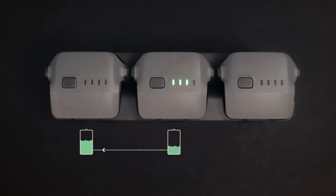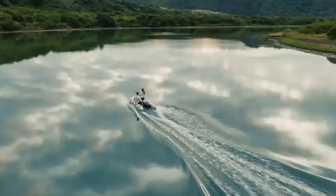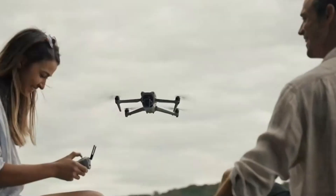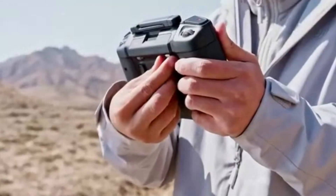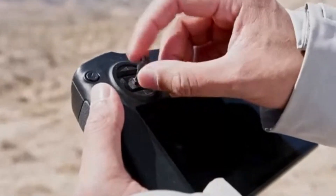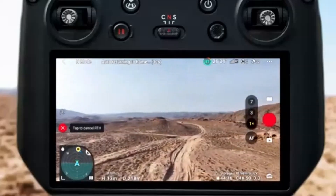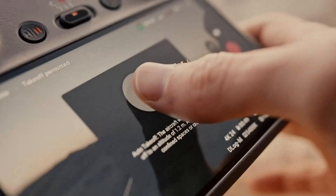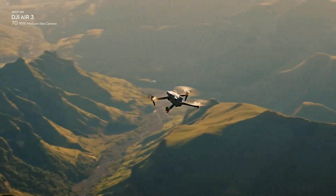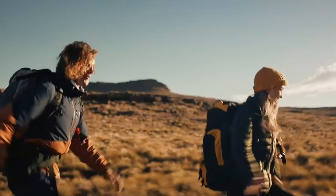The DJI Mavic 4 Pro is also expected to feature groundbreaking advancements in autonomous flight technology and AI-driven enhancements, making it an incredibly smart and intuitive drone. With next-generation obstacle avoidance sensors — including omnidirectional vision and LiDAR-based depth perception — the drone will be able to navigate complex environments with unprecedented precision. DJI may also introduce adaptive flight algorithms that adjust in real-time based on terrain and subject movement. Advanced return-to-home (RTH) functionality will make landings safer and more precise, reducing the risk of crashes.